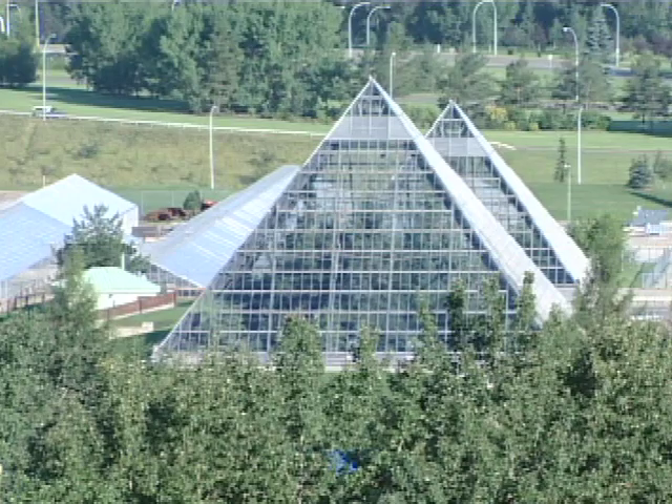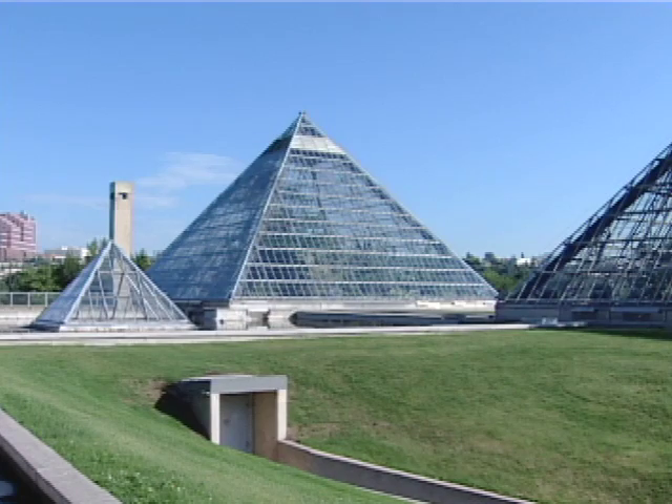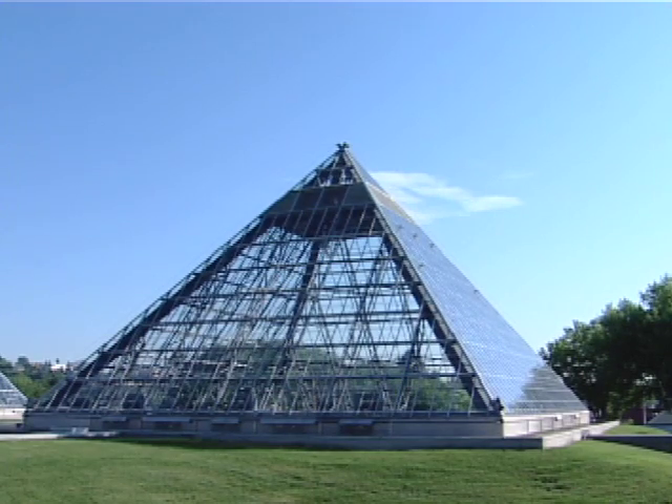Situated near Edmonton's downtown core is one of the city's icons. Built in 1976, the Muttart Conservatory has become a scenic landmark in Edmonton.